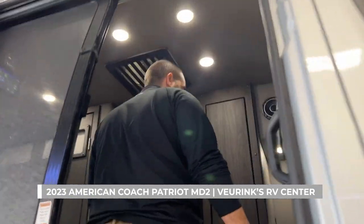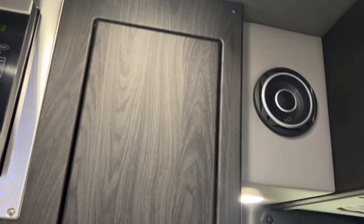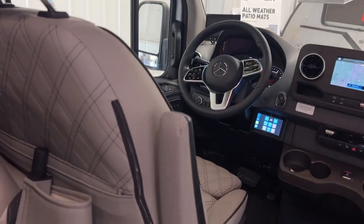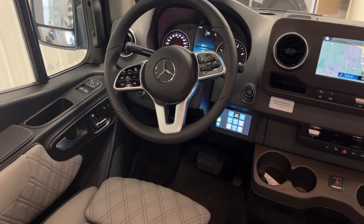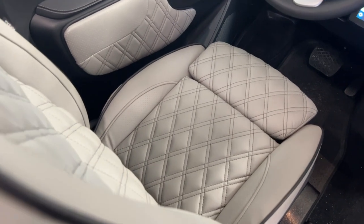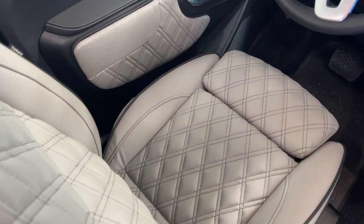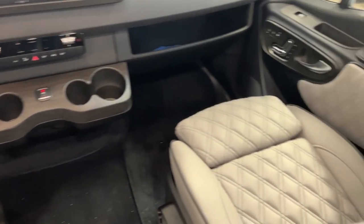As we step in, it's a darker color scheme — this is their graphite with black Denali, which gives it a nice sleek finish, especially with your captain's chairs up front. Something American Coach does is they have a stitching segment in their factory. This is the SLS diamond pattern on these chairs. When they get the chassis from Mercedes, they rip all the original upholstery off and reupholster it themselves to give it a true luxury finish.